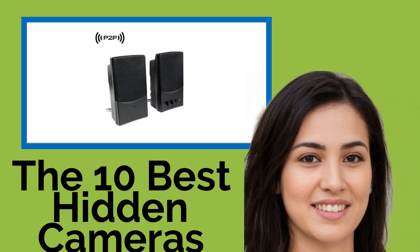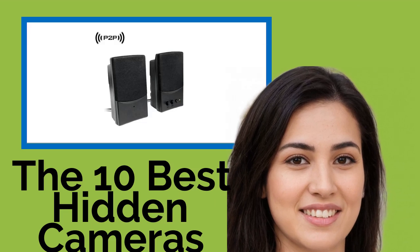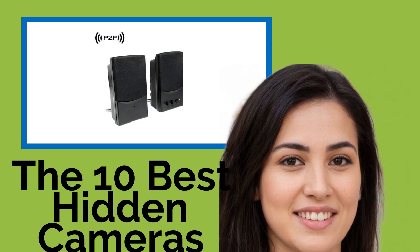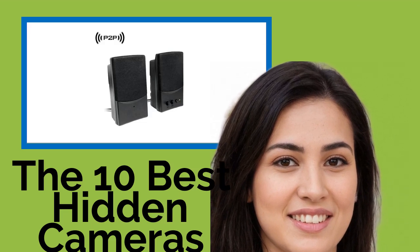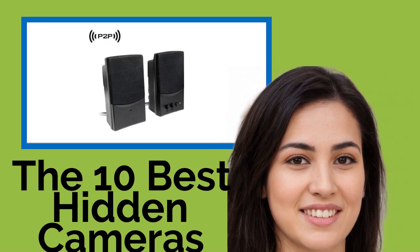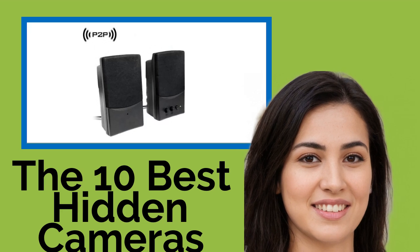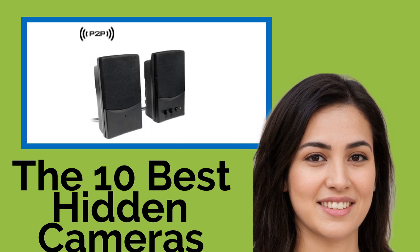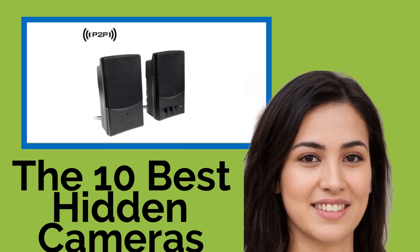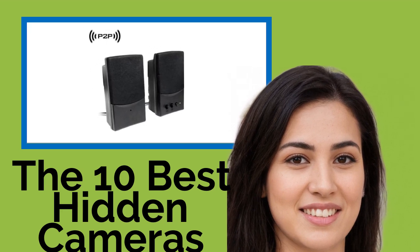The 10 Best Hidden Cameras. Whether you're trying to keep an eye on a pet or just check that your kids aren't throwing any parties while you're out of town, one of the hidden cameras on our list can do the trick. We've evaluated them based on their image quality, ease of use, and inconspicuousness, but be sure to consult your state's laws before setting one up, as their use in some jurisdictions may be illegal.